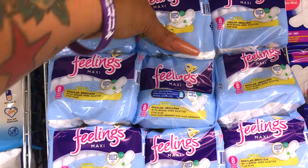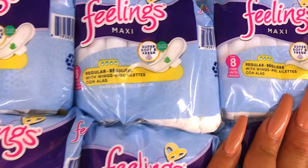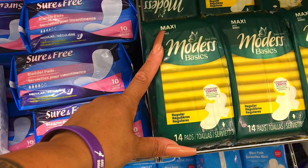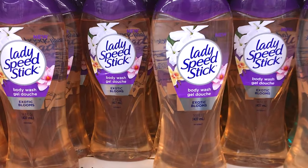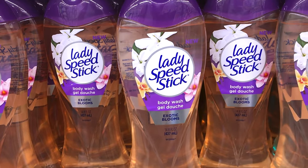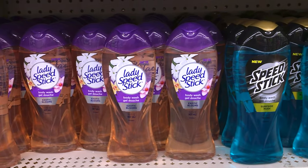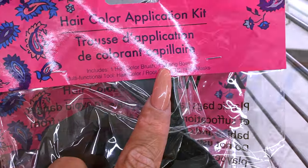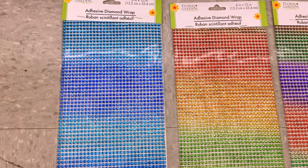I noticed a new brand called Feelings — these are maxi pads with wings, but only come with eight in a pack, so you might want more for your money. I've been getting Kotex for years for my daughters and they work really well. A new find: Lady Speed Stick Body Wash in Exotic Blooms — 14.8 fluid ounces for a dollar. There's also Speed Stick for men in Surf Side Rush. The Dollar Tree is coming through with so much new stuff — you can even find a hair mixing bowl and brush kit for a dollar.